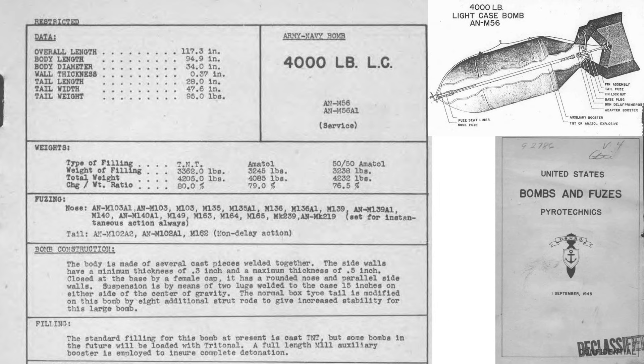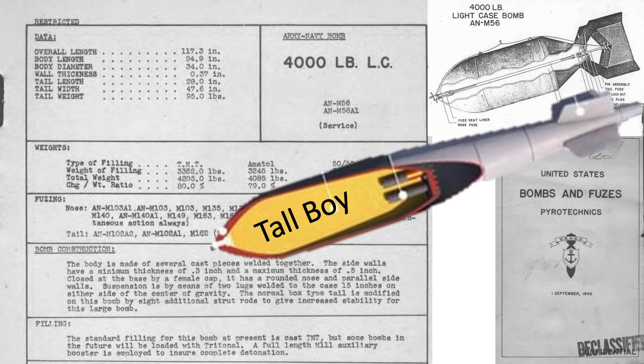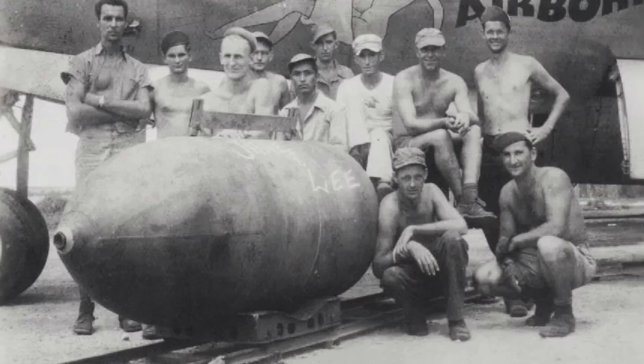This page from a 1945 bomb and fuses document outlines characteristics and a cutaway of the M56 bomb. The bomb's length is 117 inches, diameter 34 inches, and wall casing thickness at 0.37 inches. Its weight equates to 4,205 pounds. When filled with 3,362 pounds of TNT, that's 65% the explosive fill of a British Tallboy. However, unlike the Tallboy, the M56 is not designed for penetration at detonation. It is designed to detonate at impact.